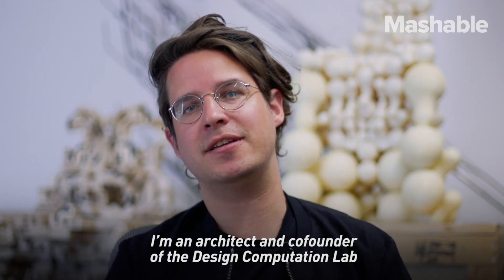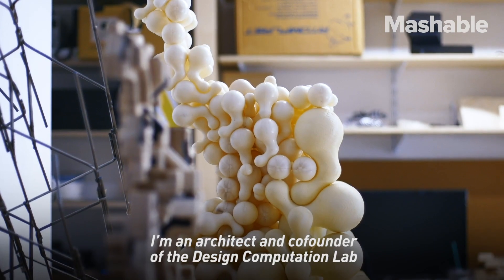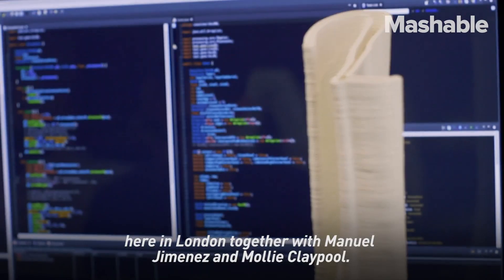My name is Gilles Retson. I'm an architect and co-founder of the Design Computation Lab here in London, together with Manuel Huones and Molly Claypool.